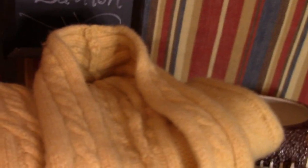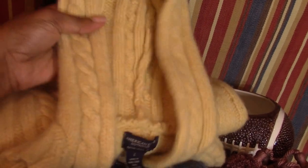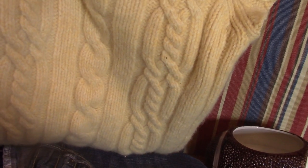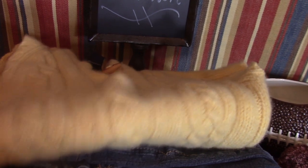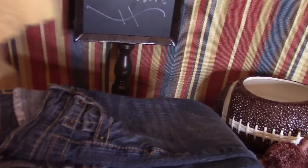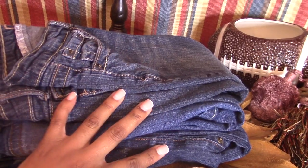First up is this lovely cable knit sweater. When I think of fall, I think of cable knit sweaters — it just totally reminds me of fall. I picked this up for 25 cents. There's a thrift store outlet where on Wednesdays everything in the store is 25 cents, so I picked up this really nice cable knit sweater.